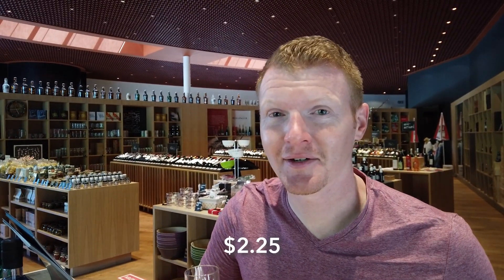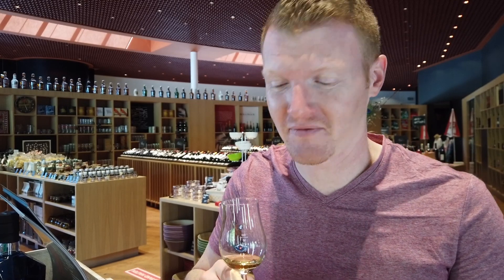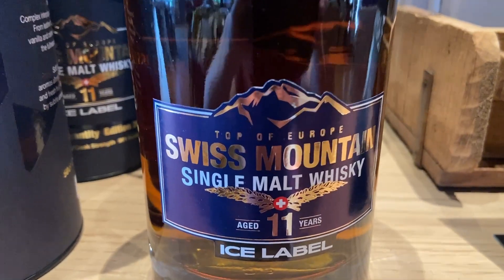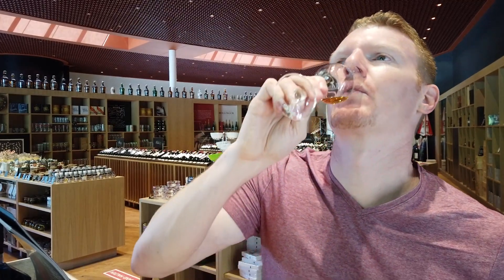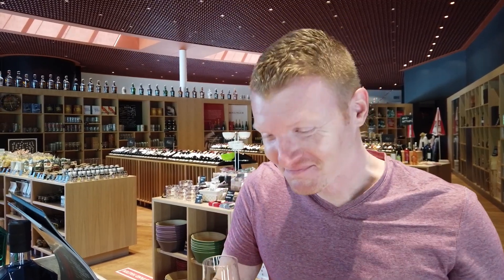I decided to get a whiskey tasting here, and there are so many good looking whiskeys. This one, though, I was totally sold on — it's aged for a total of 11 years. First it spends four years down in the cellar beneath here, but then it goes up to the top of the Jungfraujoch, which is at about 12,000 feet of elevation. And there, it's been seven years in the ice to give it its characteristic flavor. Oh my gosh, that's so good. I like whiskey with a bite, but it's like I drank that and immediately when I swallowed, it's like fire was filling all the way back up into my mouth. I've never had anything like it, but I kind of liked it.